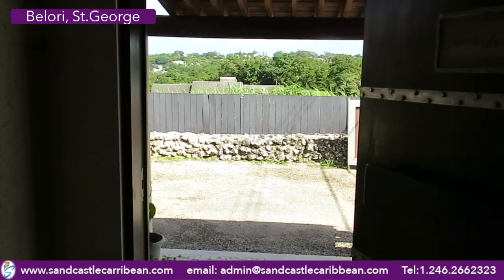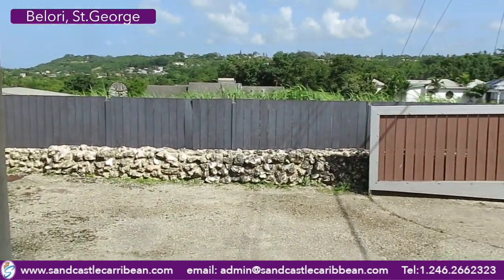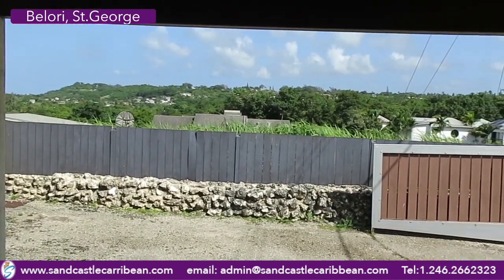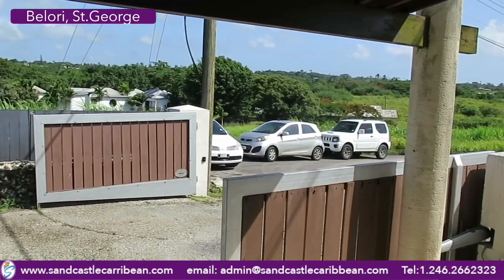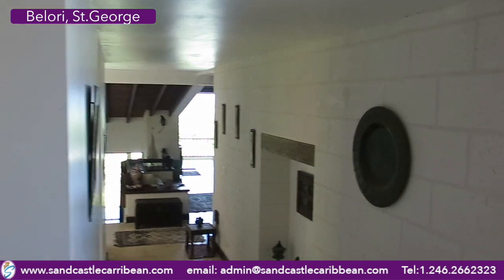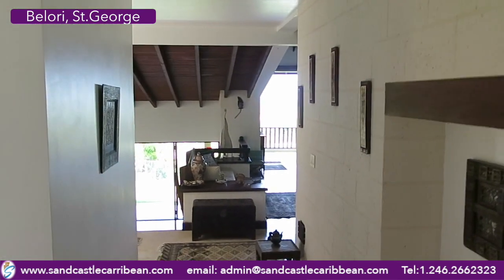Let's go over the house. The house is called Belori — it's a very unique home. It really embraces the idea of living in a covered terrace. You are kind of in the middle of the countryside, and you are maybe 5-10 minutes to the airport, 5-10 minutes to Bridgetown. I got here this morning from the west coast in 16 minutes — I know that because the woman on my maps told me.